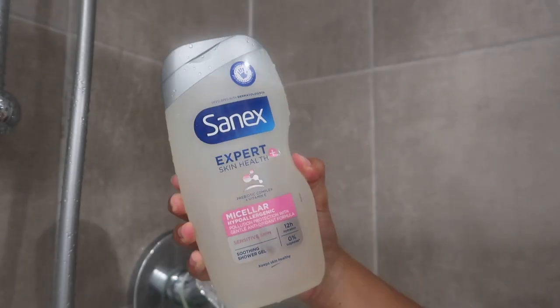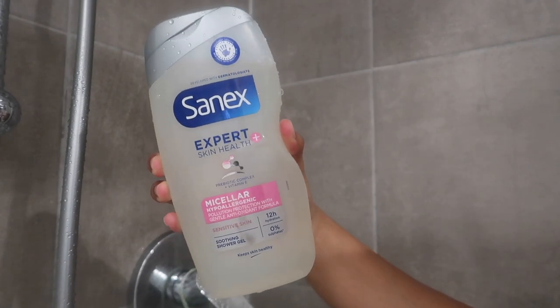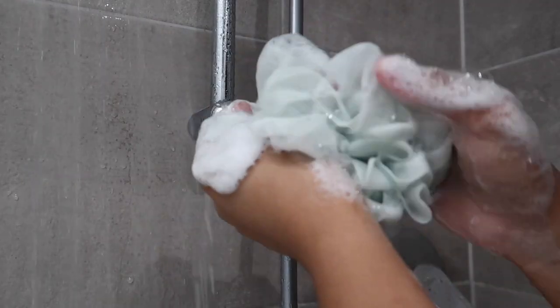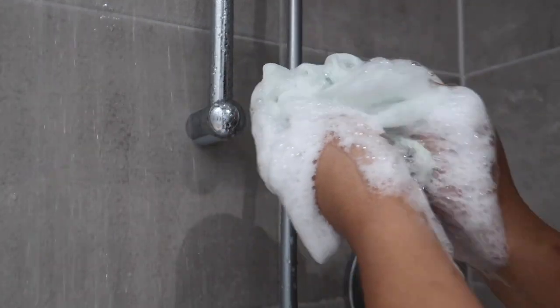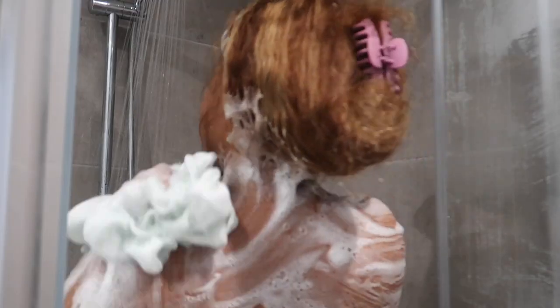I'm just coming back from the gym, so I'm going to use my Sanex soap. I use any product from Sanex because I really trust them — no perfumes, it gets me really clean and it lathers really well. I go ahead and use that and I use my loofah. I'm such a loofah girlie. I know people like the African sponges that are hard and everything, but I just like my soft loofahs. That's just what works for me and I really enjoy it. So I go ahead and scrub my body with my loofah.